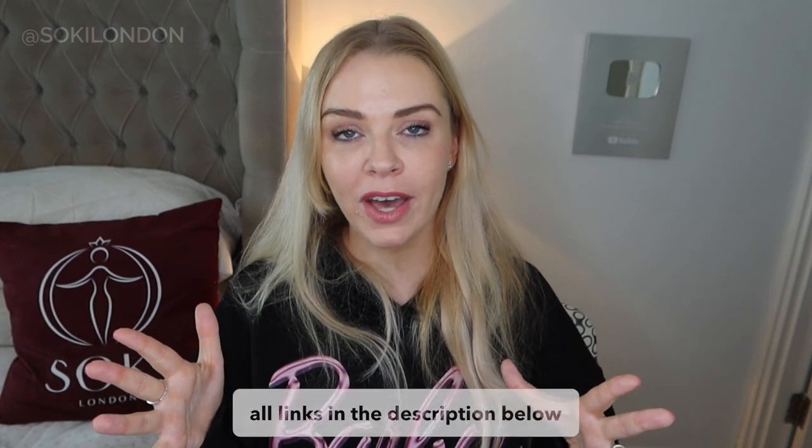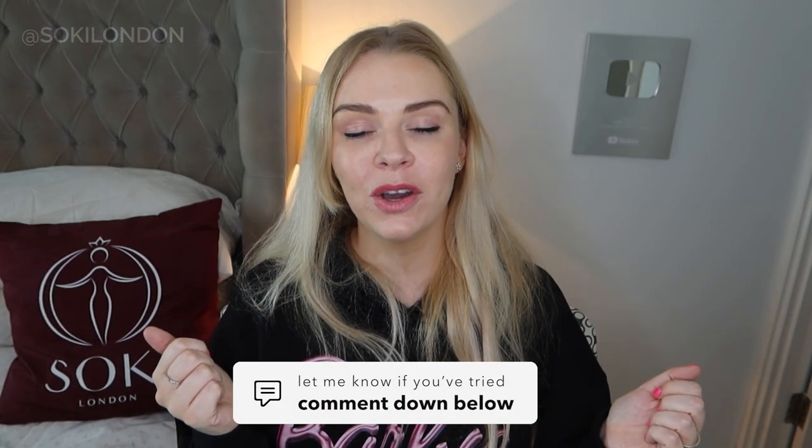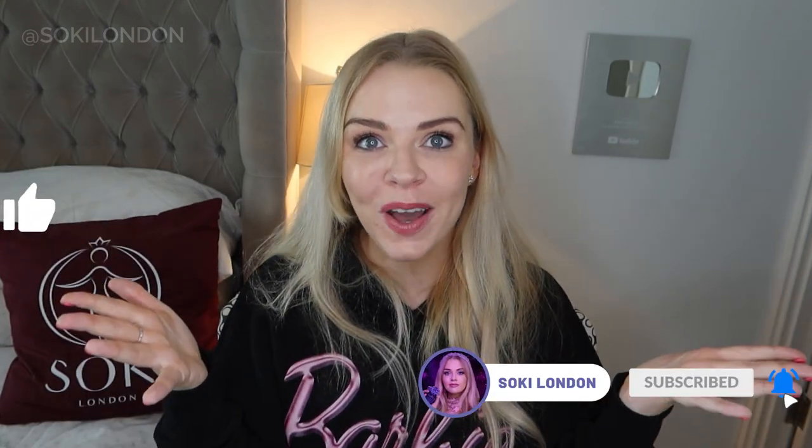Link below to my video on their other collection — the Scent Space collection as well. Let me know if you've tried any of the Commodity fragrances and which is your favorite in the comments below — I do read all your comments. Thanks so much for watching as always, and I will see you in the next video.